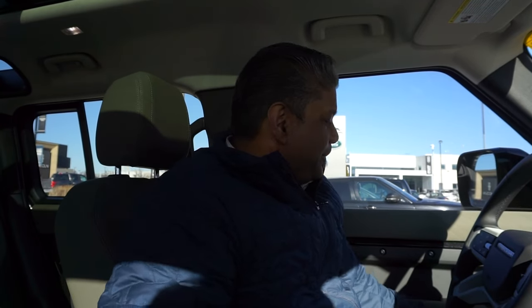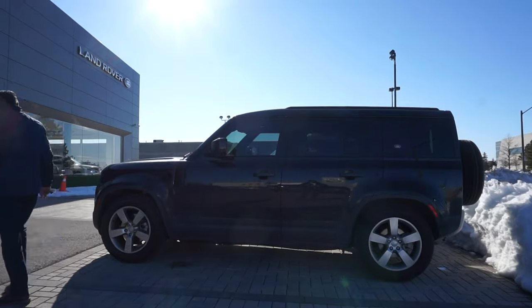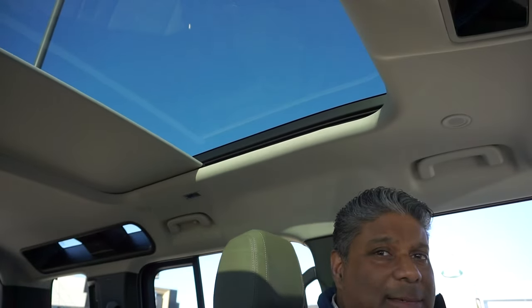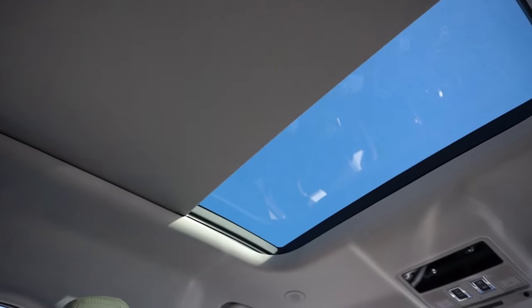As soon as you stop your vehicle, exit the car and lock it, the sunshade — as you can see — automatically retracts, keeping the interior of the car nice and cool.